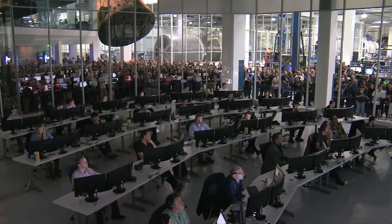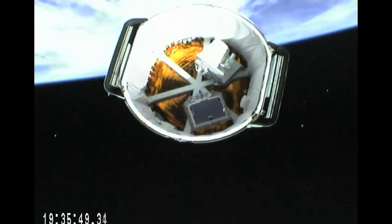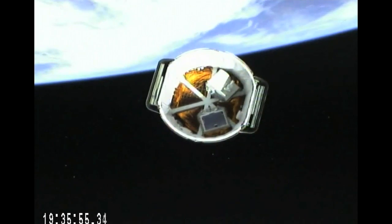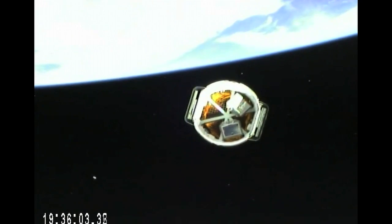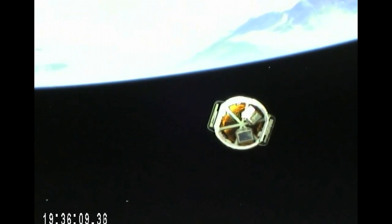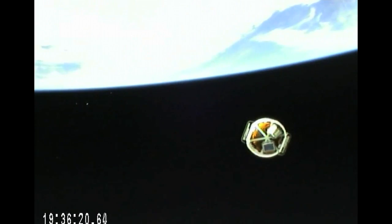Dragon deploy confirmed. And Dragon has been deployed successfully from the Falcon 9 rocket. 10 minutes 35 seconds after launch, Dragon flies through the blackness of space on its way to a meeting with the International Space Station Expedition 39 crew on Sunday morning.